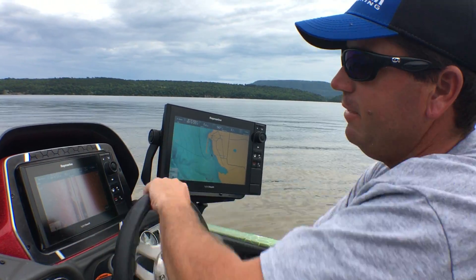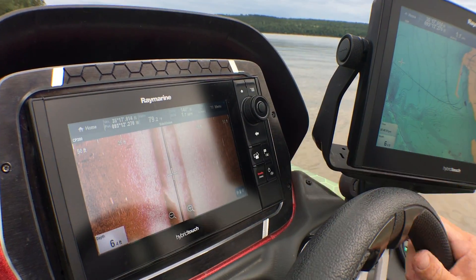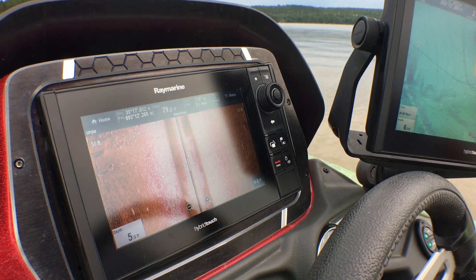I'm going to use my side vision page, and I'm going to idle by here and show you. I've got a little brush pile right here, and it's going to show up. Then I'm going to show you just exactly how to mark this stuff.